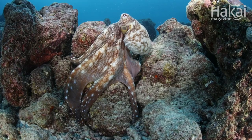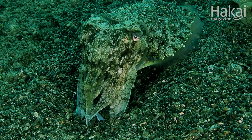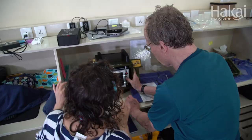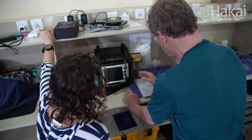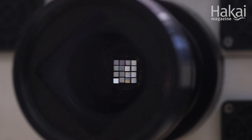An octopus or a cuttlefish on a coral reef seems to have extraordinary camouflage. But you have to remember that we're making that judgment based on our cameras, which are all based on human vision only. The hyperspectral camera has 16 color channels — that's a lot more than the three we have as humans.